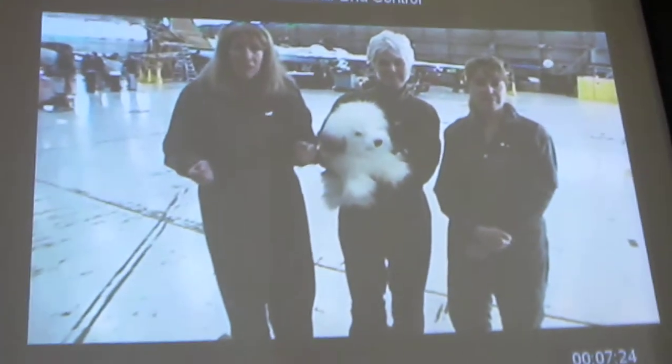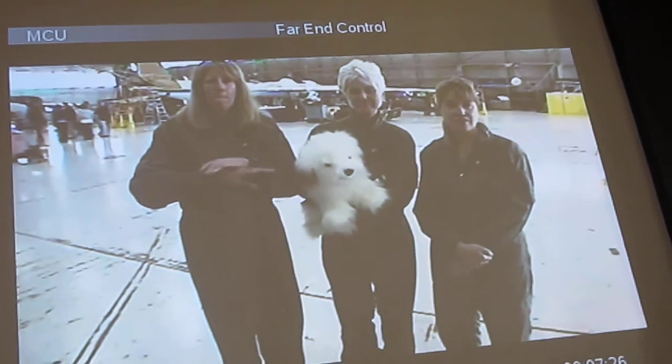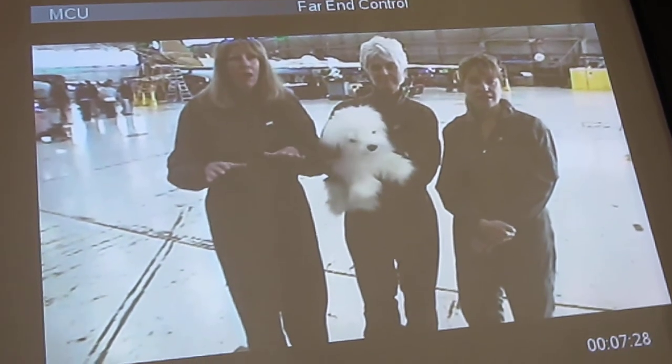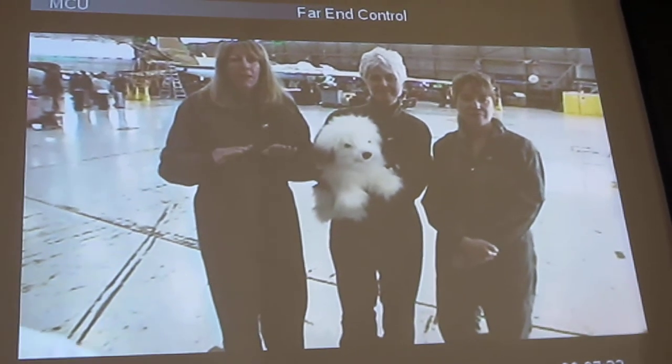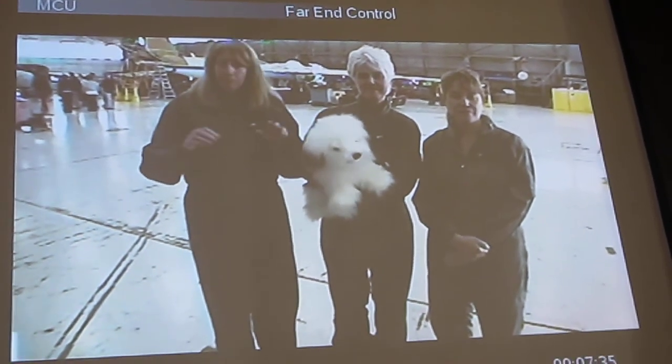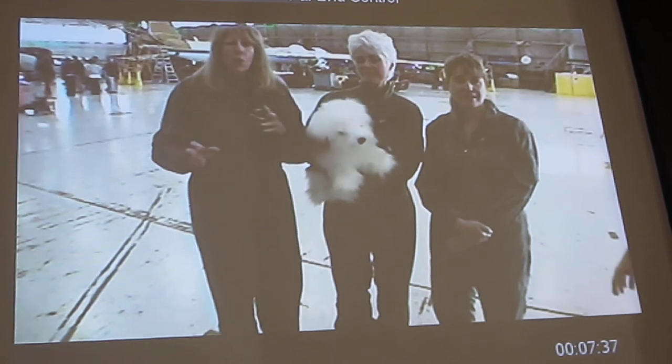It was a 727 aircraft. They took out most of the seats. We took lots of pictures, so we'll be able to show them to you next week when we get back. But it was all padded — padded everywhere — so there were no sharp surfaces.